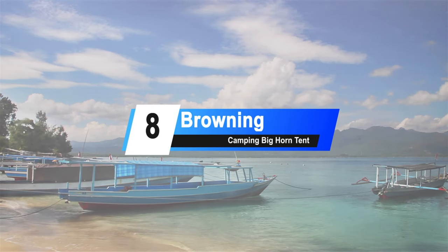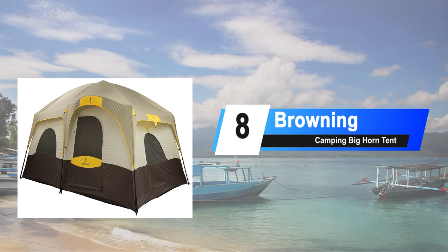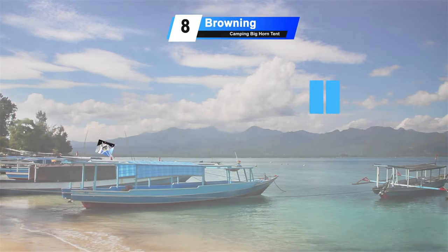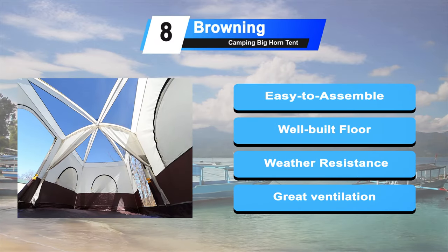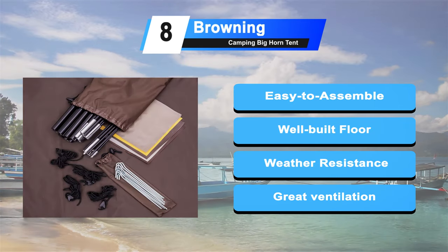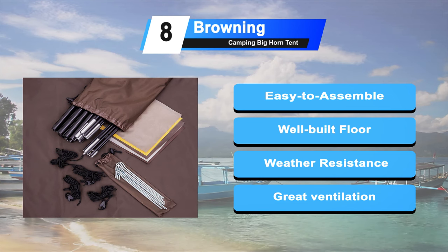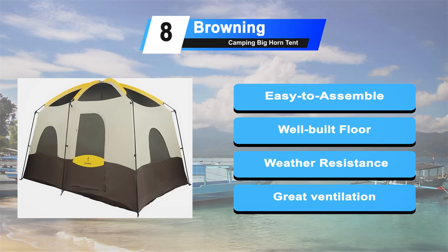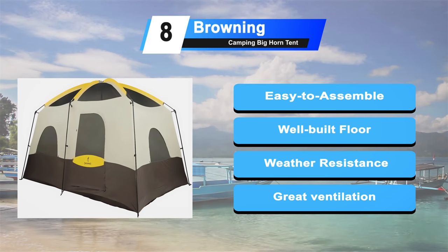Coming in at number 8: the Browning Camping Bighorn Tent. If you're out there searching for a family tent which could help you recreate the feeling of warmth, then Browning's Bighorn is absolutely perfect for you. It takes about 20 minutes to set up by one person. The tent floor is made of 150D Oxford fabric featuring 2000mm coating. The tent floor is provided with factory sealed seams offering high-end weather resistance. The mesh assures great ventilation.